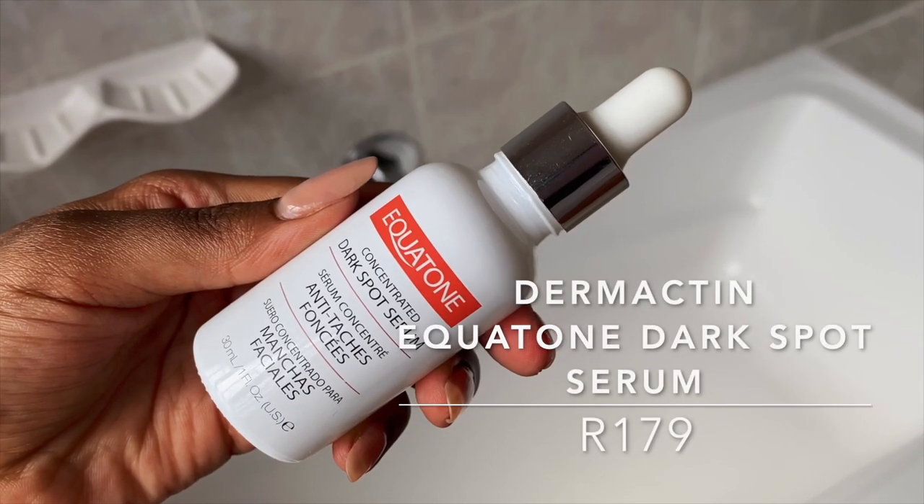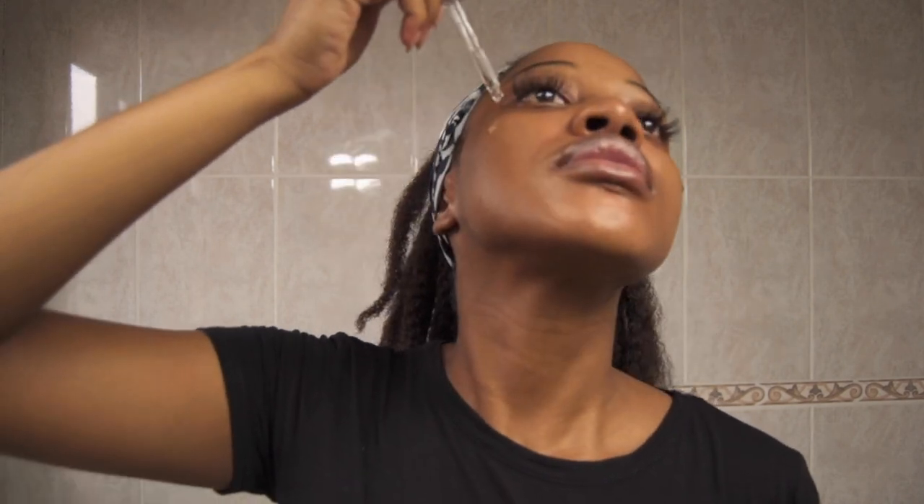We're now moving on to the second serum, which I'm most excited to use — the Domactin Equitone Dark Spot Serum. The fourth ingredient is licorice root extract, which helps even out skin tone and lighten discoloration and brown marks caused by acne breakouts, eczema flare-ups, or sunburns. The fifth ingredient is berry extract, which has a well-documented ability to brighten the skin, heal UV damage, and banish sunspots.